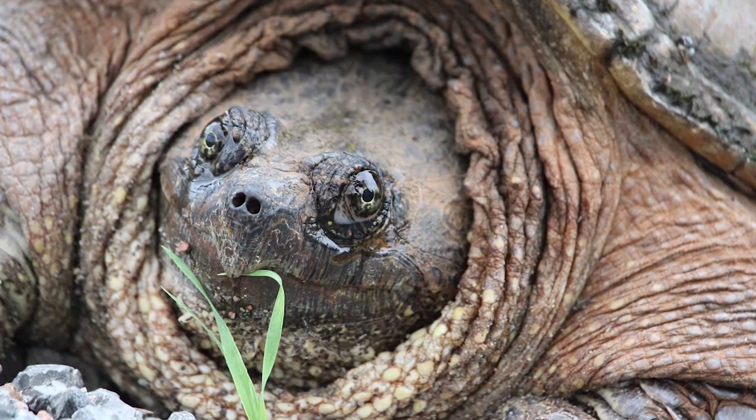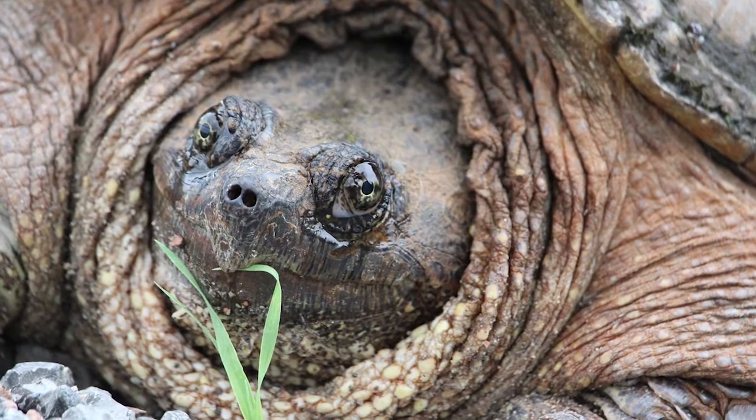But snapping turtles don't eat just crayfish. In fact, they eat a lot of different plants and animals too, like toads, insects, and duckweed, just to name a few.